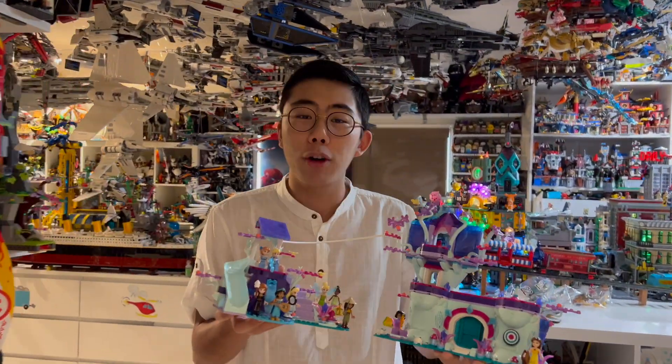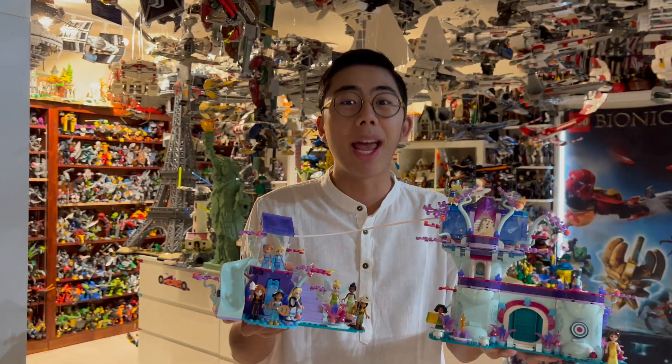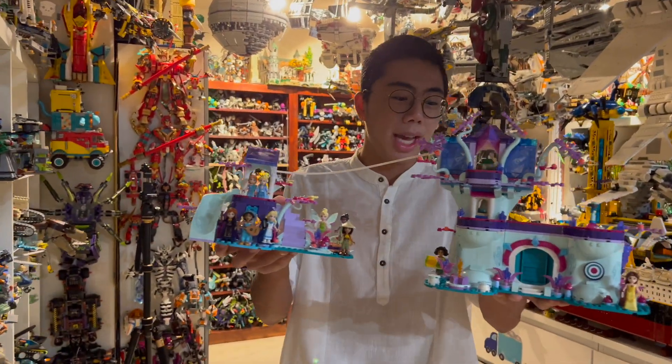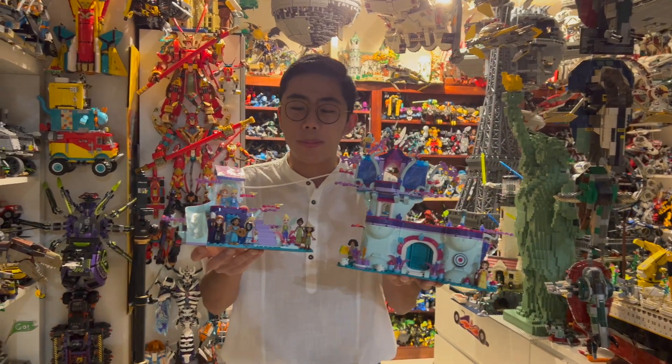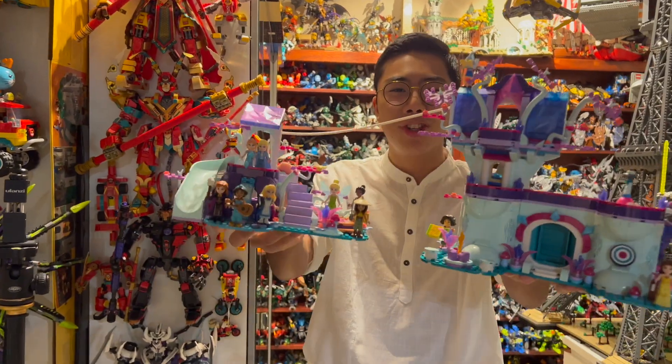This is such a unique design for a treehouse, albeit very, very expensive, and we'll talk about that at the end of the review. I think it's time we just jump right into the way the set looks because there's a lot to cover here. This might be one of my favorite Disney princess sets. It's so vibrant, it's so much fun, but it is a lot of money, so let's jump into it right now.